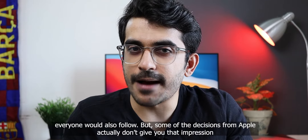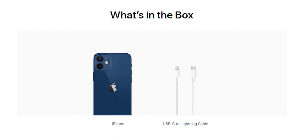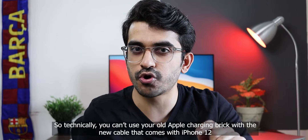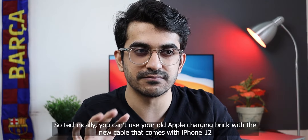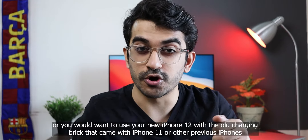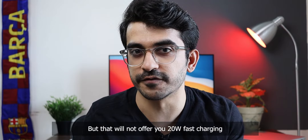But some of Apple's decisions don't quite give you that impression. They included a USB-C to lightning cable in the box with the iPhone 12, while every iPhone before the 12 came with a USB-A charging brick. So technically, you can't use your old Apple charging brick with the new cable that comes with the iPhone 12. You would either have to buy a separate charging brick — which is around ₹1,900 here in India — or use your new iPhone 12 with the old charging brick from iPhone 11 or previous iPhones, but that will not offer you fast charging.